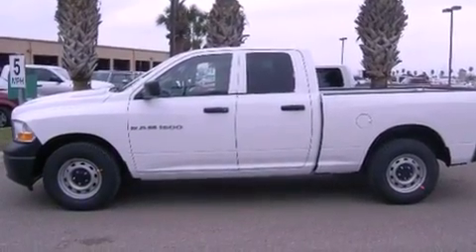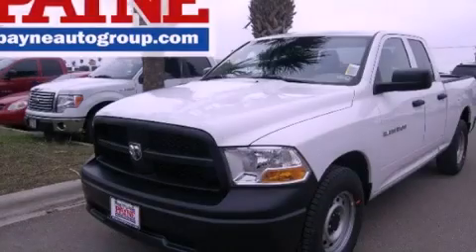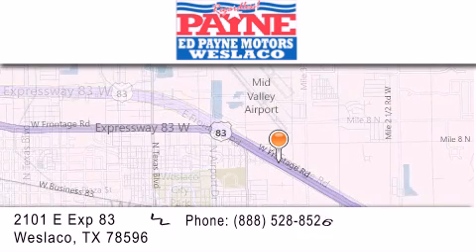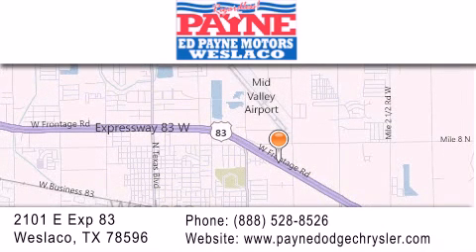This vehicle is sure to sell fast. Call and arrange your test drive today. Thank you for considering Ed Payne Dodge for your next luxury vehicle. If you have any questions, please visit our website, give us a call, or stop by our dealership at 2101 East Expressway 83 in West La Cove.